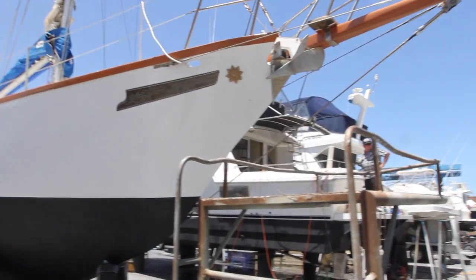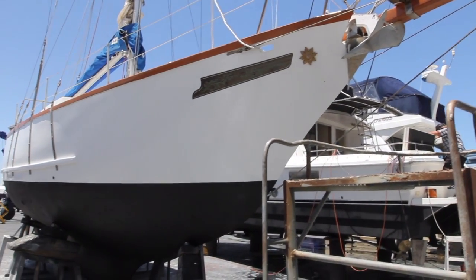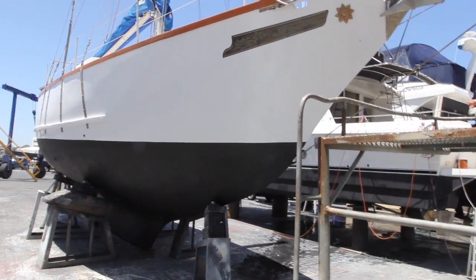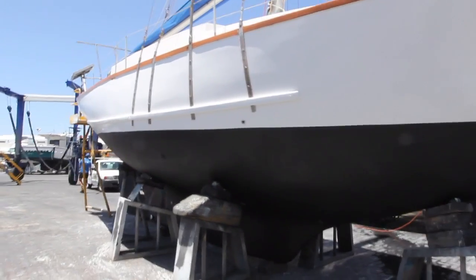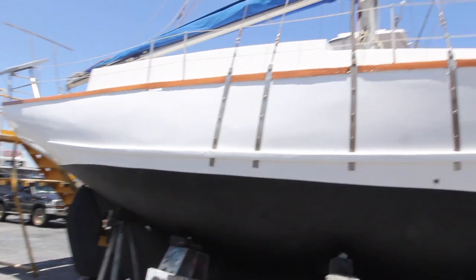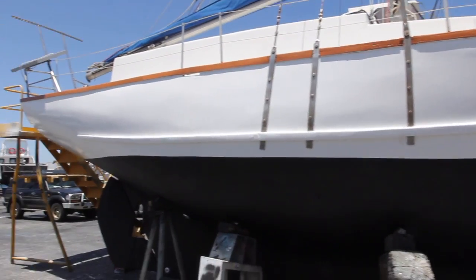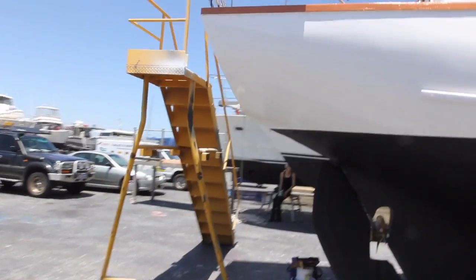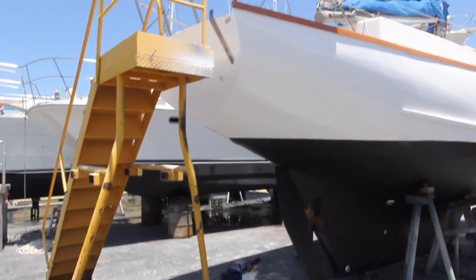Here we are on launch day — five weeks, five weeks today — and we're going in very, very shortly. We're just going to lift us up and then just finish a little bit of anti-foul on the bottom, and then we're going in. I'll just have a quick walk around so you can see. And that's basically what she looks like now. There's the bit we added on there. The ladder's just about to be moved. You can't quite see the new name — we'll show you that in a moment.